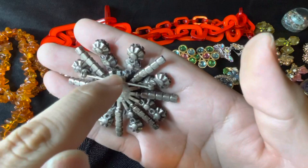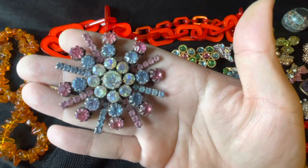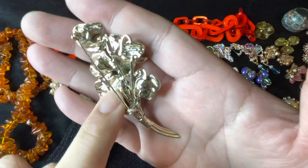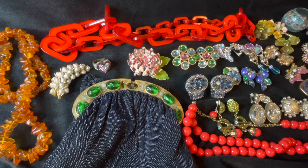I was so bummed because look — it's broken, it's missing one of these pieces right there in the front. But it's okay, anything Vendome I'm going to pick up. And then this signed brooch is beautiful too — it has marks on it, one there, one there, one there, and up there. I've been so busy but I just wanted to make this video to share with you guys.